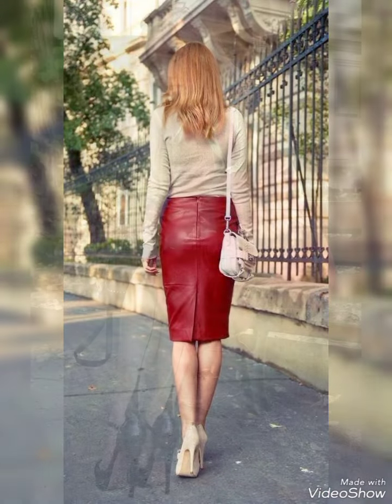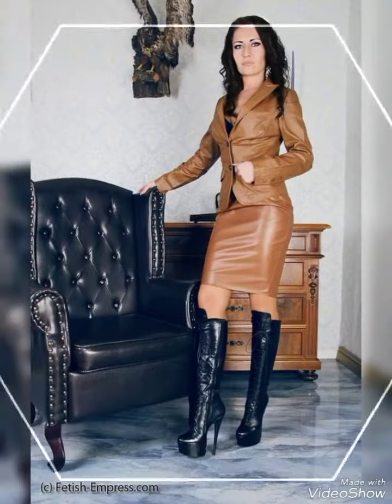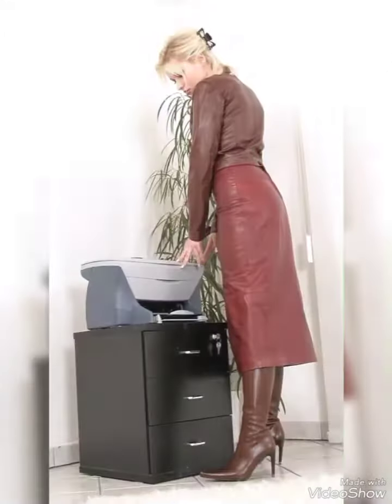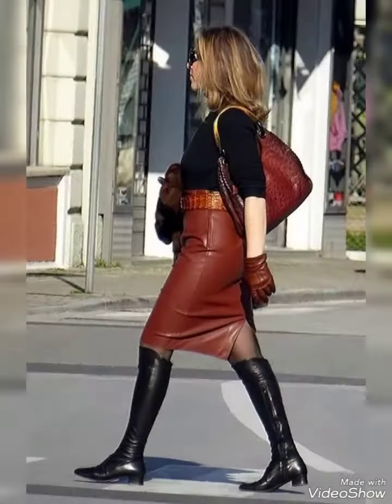very adorable and elegant designing ideas of leather skirts for women. This is very outstanding and attractive. These leather skirts are for 40-plus women. They are amazing, dynamic, and can work in your fields.